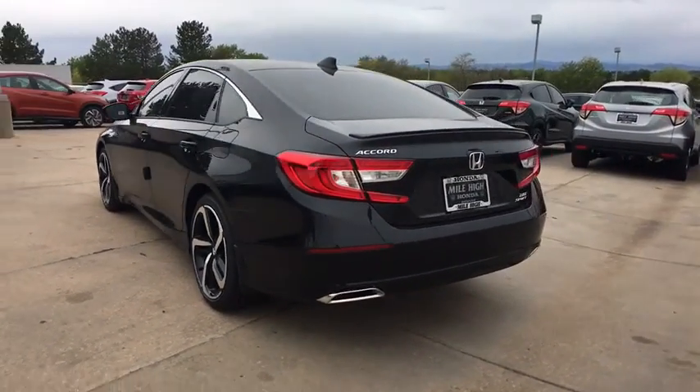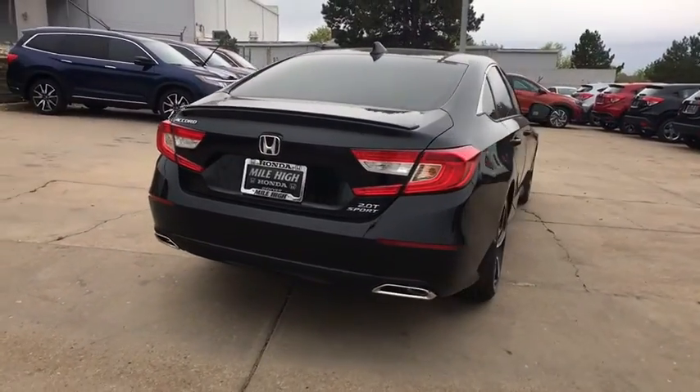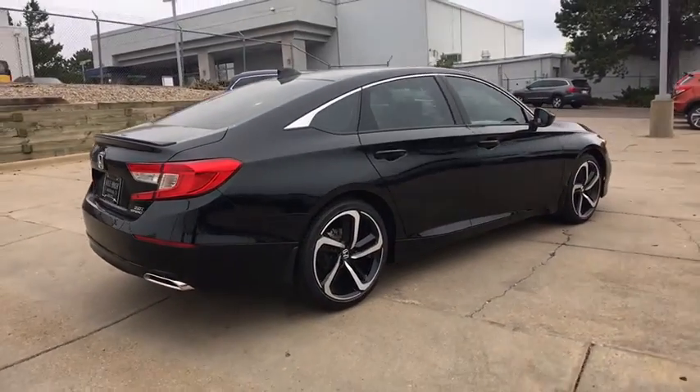Stability control, traction control, lane departure warning, steering wheel audio control, keyless entry, backup camera, anti-lock braking system, leather-wrapped steering wheel, Bluetooth.